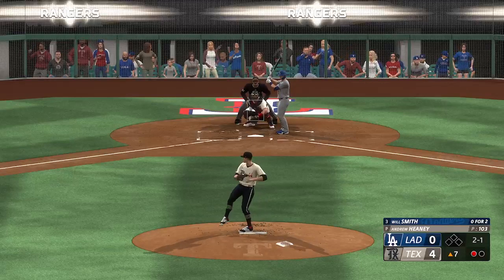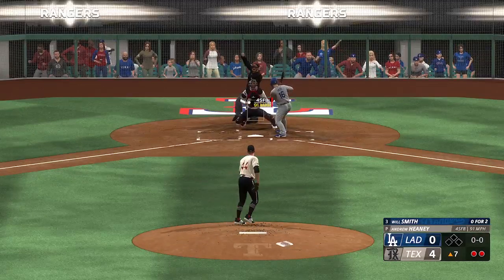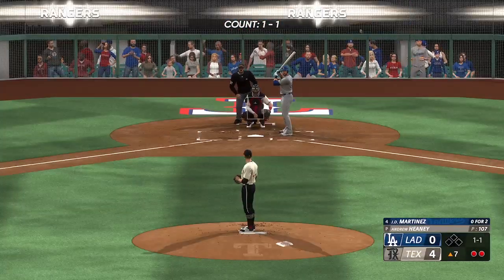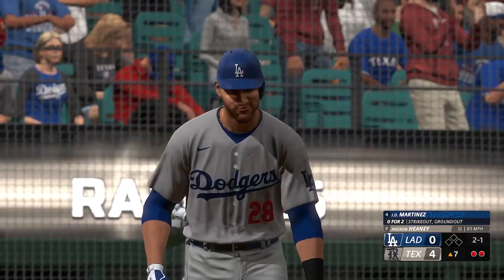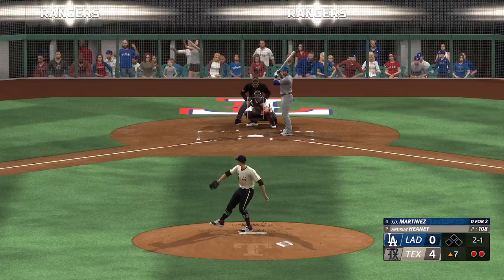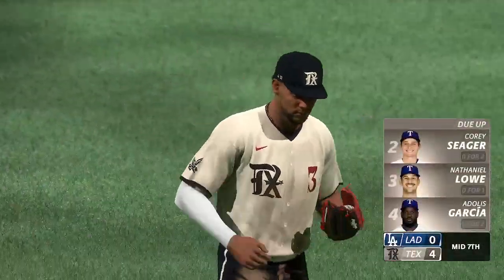You strike out a guy three times in a game, that guy's got to go back and really study some video with his hitting coach. Figure out how they're beating him and make the adjustment quickly, because word will get around the league in a hurry. 2-1 to J.D. — into center, Tavares settles under it, makes the play, and that's out number three. Dodgers go down quietly. They're on the short end of a 4-0 score.